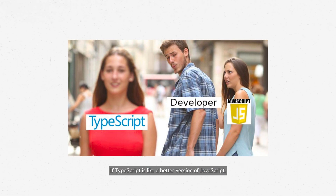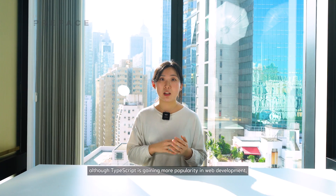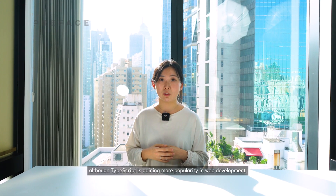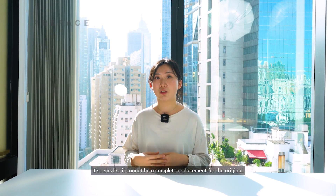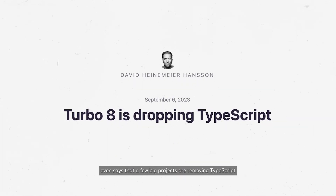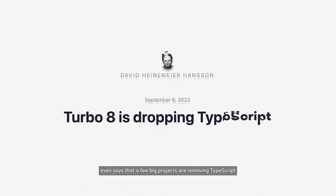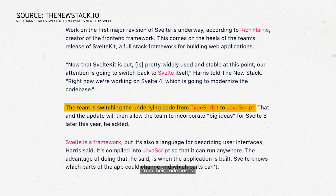If TypeScript is like a better version of JavaScript, then you must think it should replace JavaScript in no time. However, although TypeScript is gaining more popularity in web development, it seems like it cannot be a complete replacement for the original. Some recent news even says that a few big projects are removing TypeScript. Fireship claims big libraries like Svelte, Drizzle, and Turbo are ditching TypeScript from their code bases.